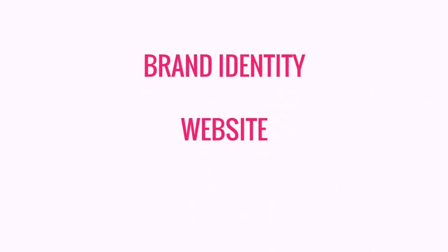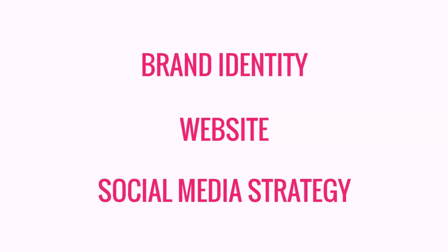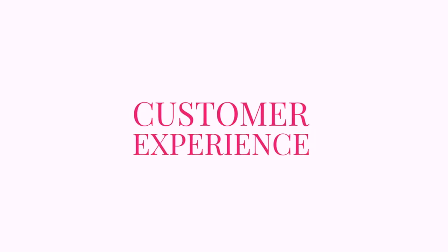With the help of Fiverr, I've been able to take that idea and turn it into a full-fledged brand, complete with a brand identity, website, social media strategy, and so much more. When we last got together, everything was nearly ready to go live, but the missing element was making sure I had the systems and support in place to give my new customers the best possible experience.